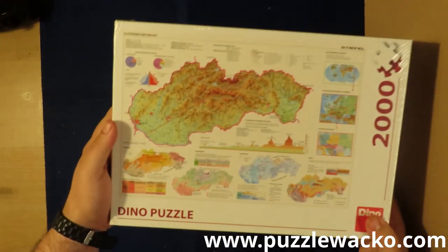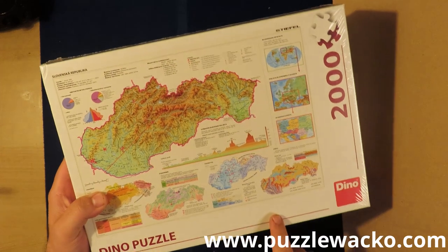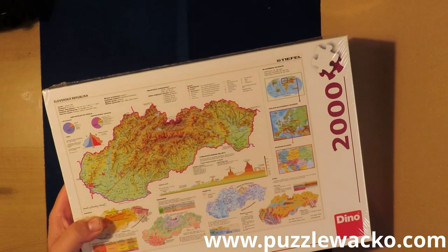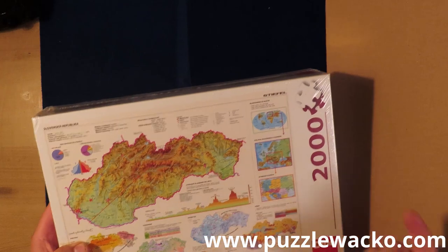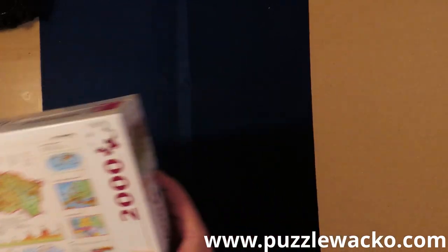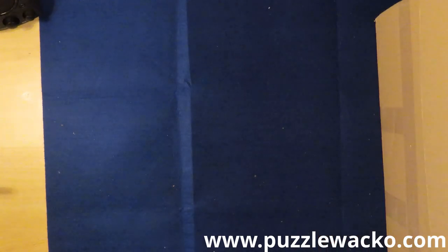This one is from Otterhaus — I have never done a puzzle from Otterhaus, the box looks really nice. A Dino puzzle is also a new brand for me; it's from Czech Republic and I do have a review for them on my website. This one is the map of Slovakia — Czechoslovakia, actually. They have a map from Czechia and a map from Slovakia, so together they made Czechoslovakia. I really like this statistics and stuff; I don't expect it to be a very easy puzzle, but that's not a problem for me — I do really like a challenge.